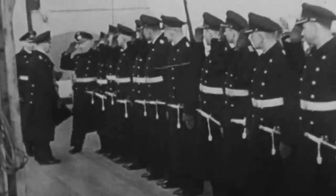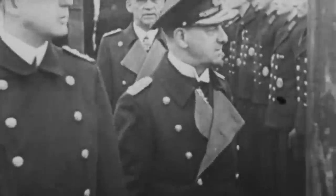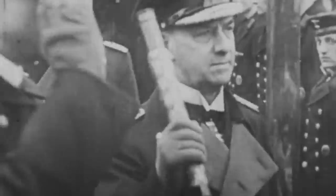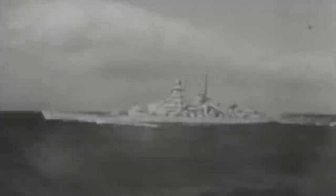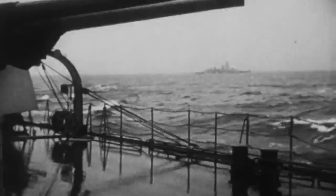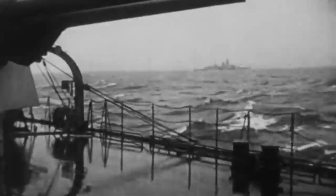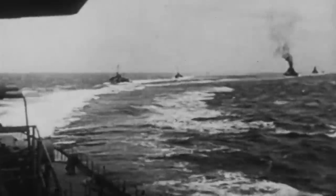Admiral Erich Johann Albert Raeder wanted to continue putting constant pressure on the English and believed that defeating Britain using the commerce raiding blockade was possible. The original plan called for Bismarck to set sail for the Atlantic with the support of Scharnhorst and Gneisenau and heavy cruiser Prince Eugen, but it would turn out differently. Gneisenau was hit by an enemy torpedo and put out of commission for six months, while Scharnhorst's engines were being repaired at the French port of Brest. That left the Kriegsmarine with only Bismarck and Prince Eugen to carry out the operation.